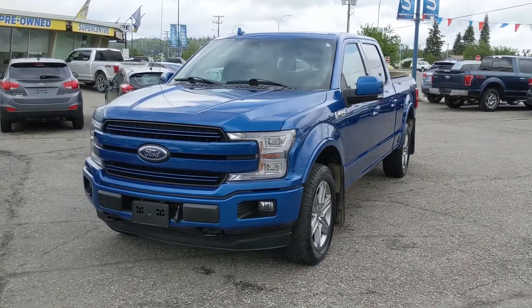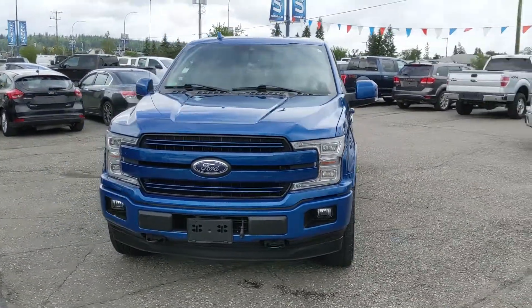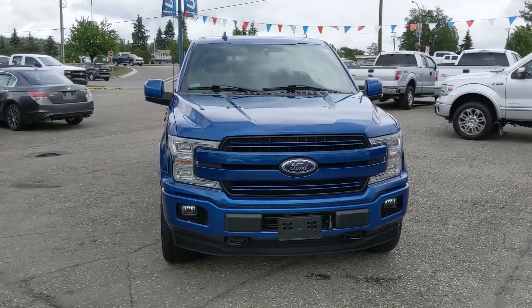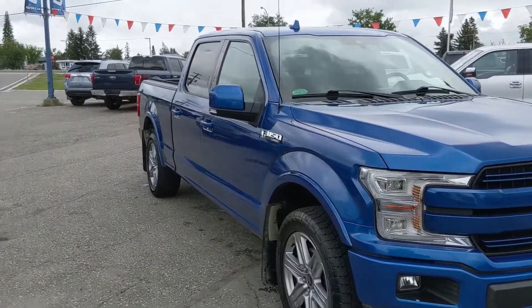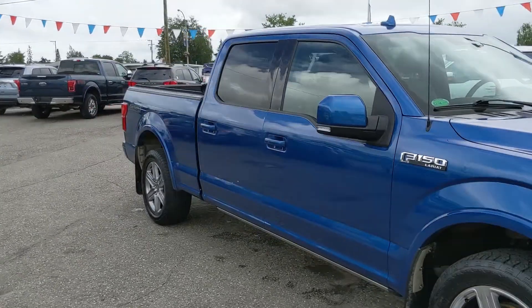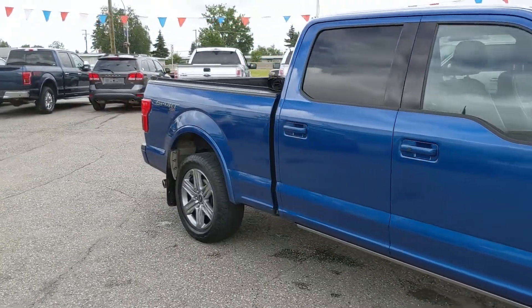Hello, this is Eric at the Print Short Ford Pre-owned Supercenter and we're taking a look at the 2018 Ford F-150 in a Lariat trim, powered by a 3.5 liter V6 EcoBoost engine providing you with plenty of power for towing, hauling, and 4x4ing, and some great fuel efficiency as well.